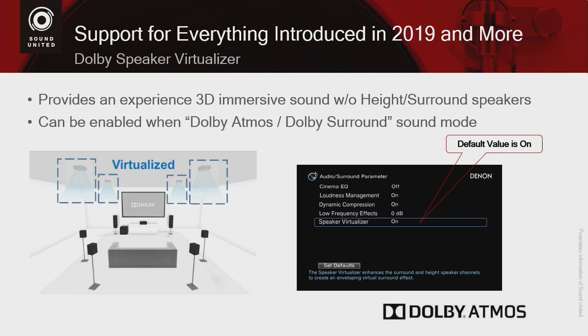Before this feature, if you had only a 7.1 system, the receiver would default down to Dolby TrueHD or Dolby Digital Plus, and you would not be able to take advantage of the height objects in Dolby Atmos. Now, even if you are running a 5.1, 7.1, or 9.1 system without height speakers, when Dolby Atmos content is identified it will automatically enter this mode and give you a more immersive 3D experience. You can turn it off, but it defaults to on in all of the receivers.